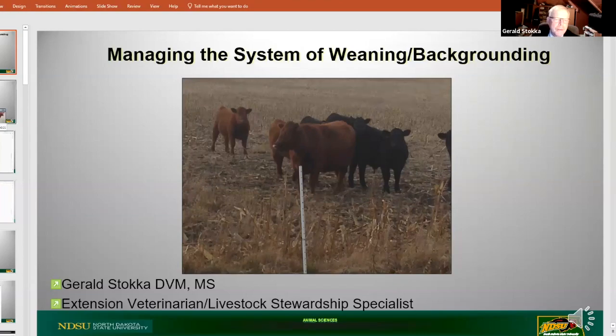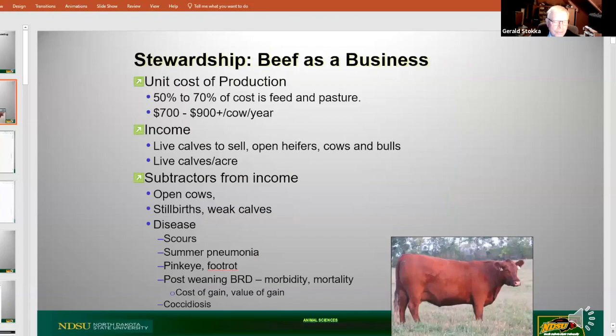This is where we're going to begin. Tim talked about this a little bit, Brian did as well, but I want to start here just as kind of baseline information. What's the unit cost of production? How much does my feed cost? We typically think about feed costs, including pasture, as being somewhere 50 to 70% of the total cost of keeping a cow.